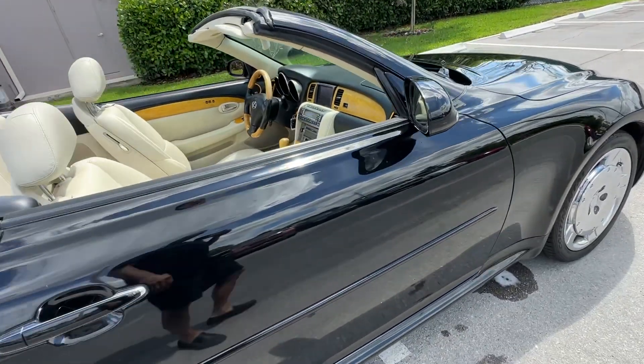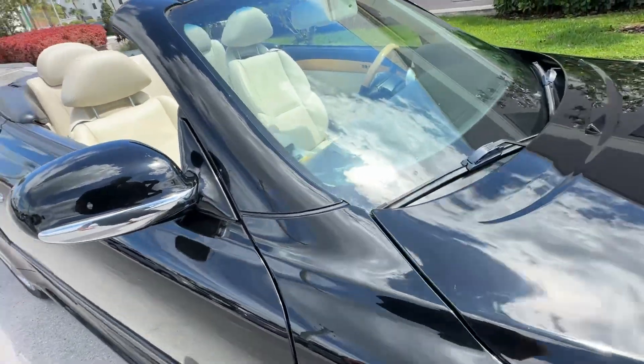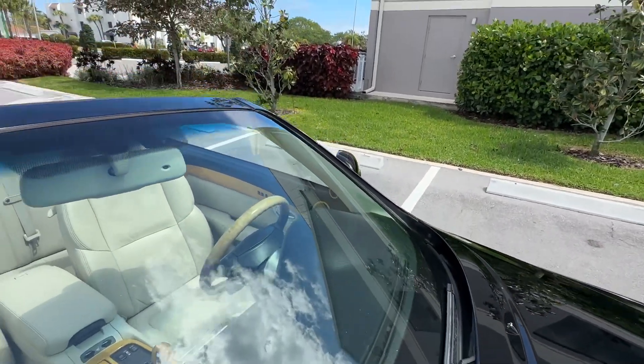Look at the passenger side door — no major scratches, dents or dings. Glass looks great, no chips. Actually, I take that back — a couple little tiny chips here, but no major cracks.